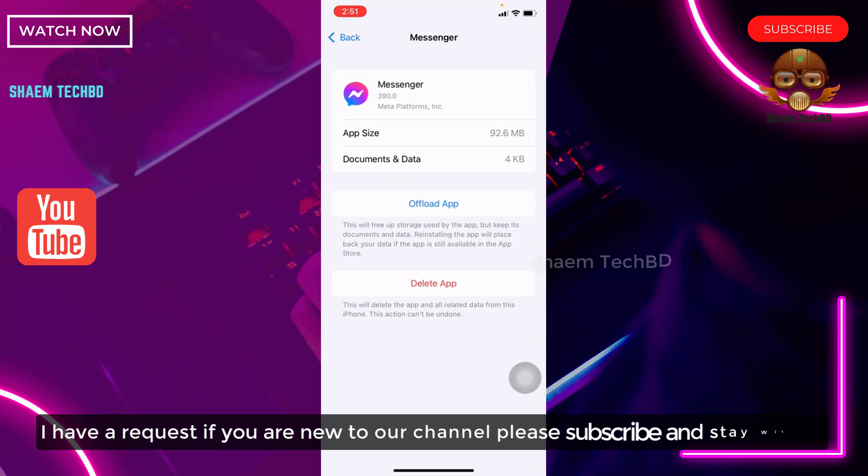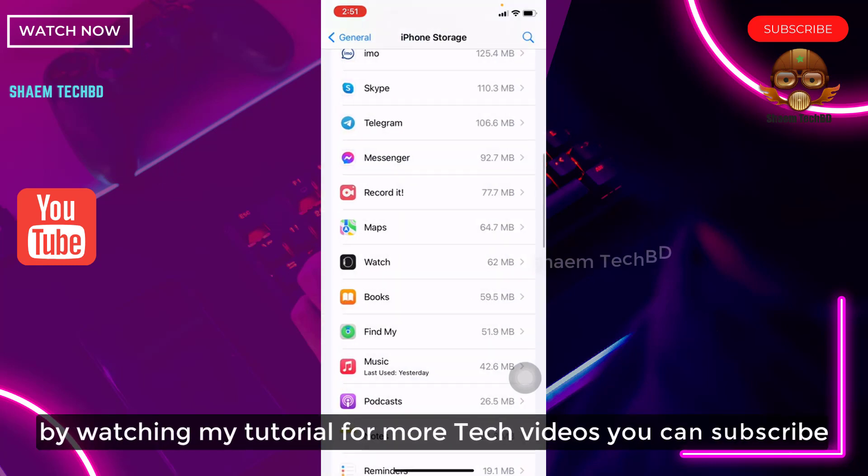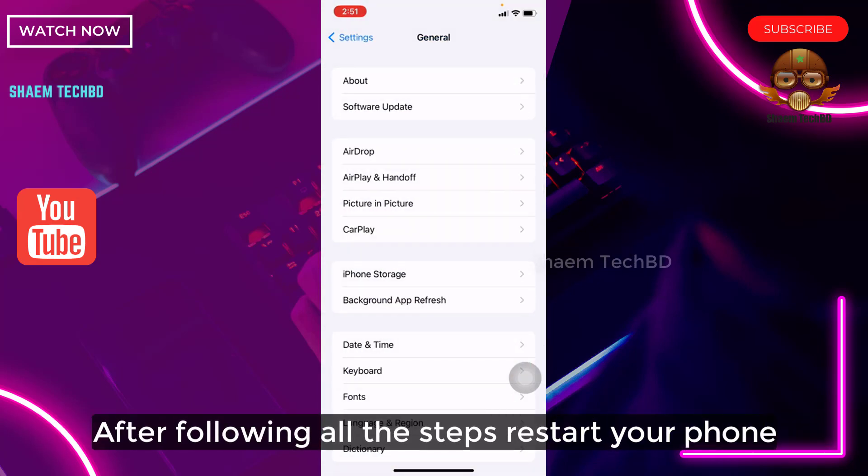If you are new to the channel, please subscribe and stay with us. You can also subscribe for more tech videos. After following all the steps, restart your phone.